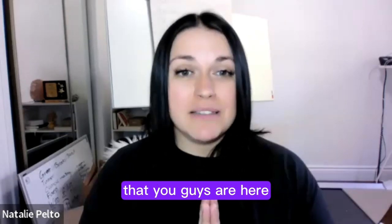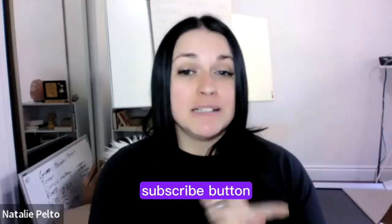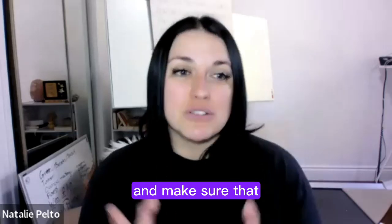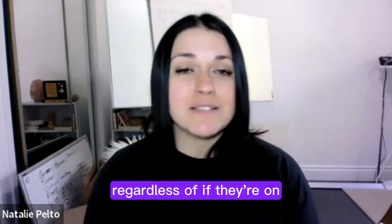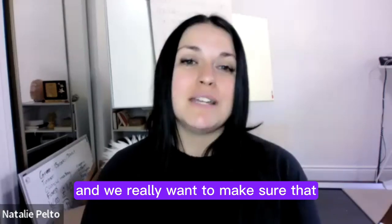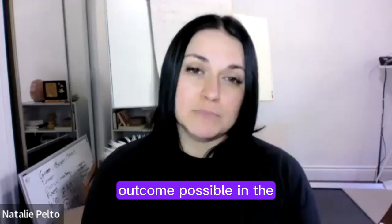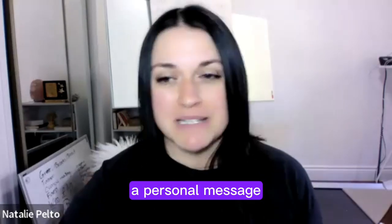Welcome — I'm so happy you're here. Make sure to hit the subscribe button and share this with friends and family who have picky eaters, whether or not their child is on the spectrum. Our world is very nutritionally deficient and we want to make sure our kids have the best outcome possible. If you have any questions, drop them below or send me a personal message.